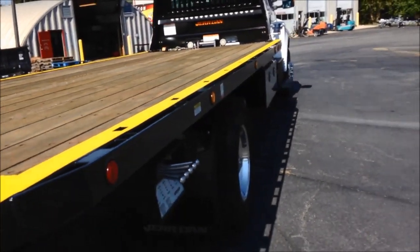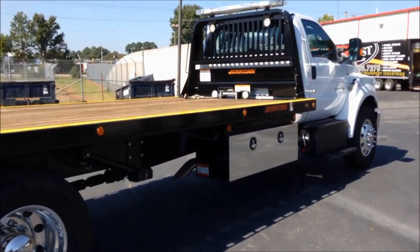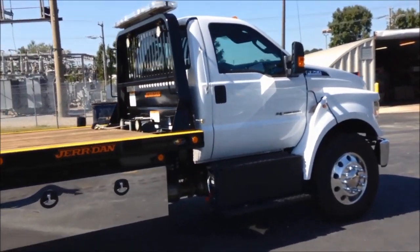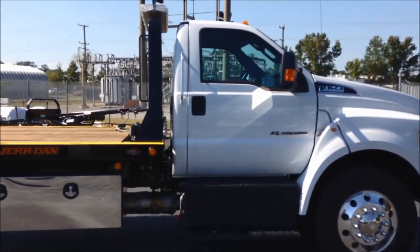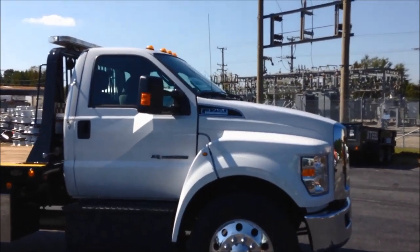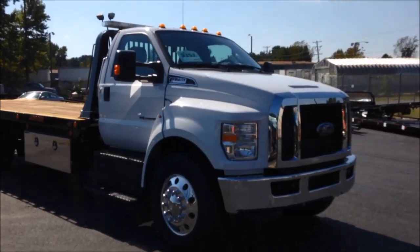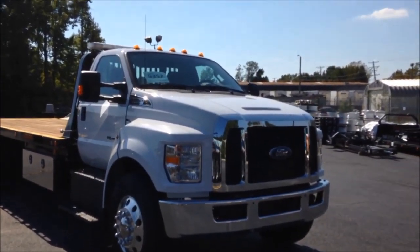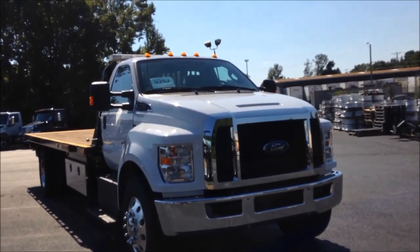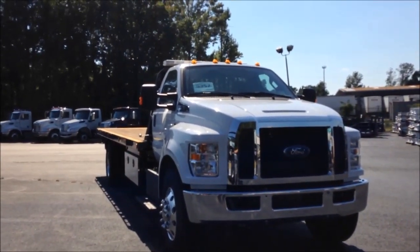This is really set up to tow a car or equipment. Once again, this is stock number 9357, a 2017 Ford F750. If you're interested in purchasing this, give us a call at 1-888-231-4316, or go to www.ectts.com. This is Greg at East Coast Truck and Trailer Sales — thank you very much for watching the video.